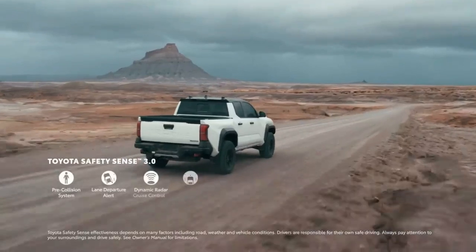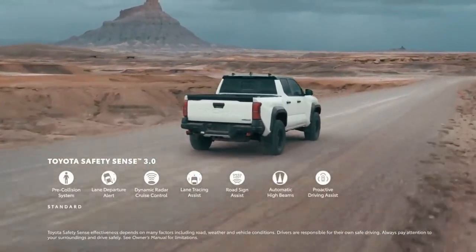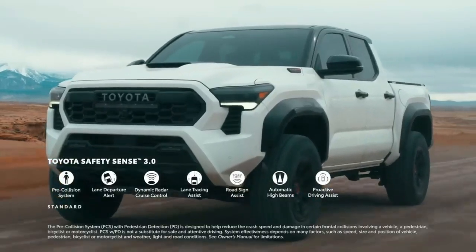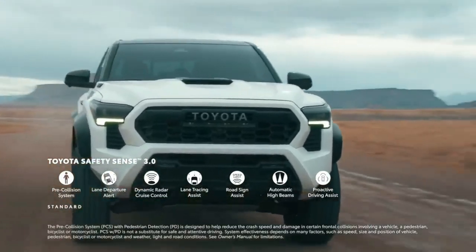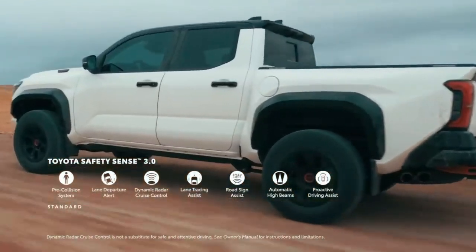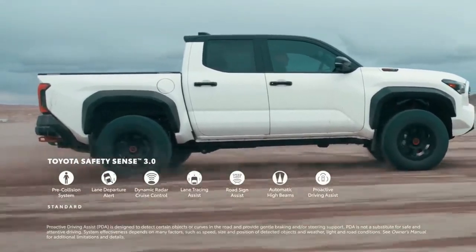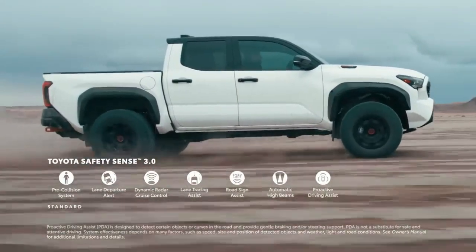Top-class safety and driver assistance technologies round out Tacoma's tech story. All grades come standard with Toyota Safety Sense 3.0, which includes the pre-collision system designed to mitigate or prevent collisions with pedestrians, vehicles, and cyclists. TSS 3.0 also includes Dynamic Radar Cruise Control and Proactive Driving Assist, aiding the driver in stop-and-go traffic via steering, braking and acceleration assist, and distance control.